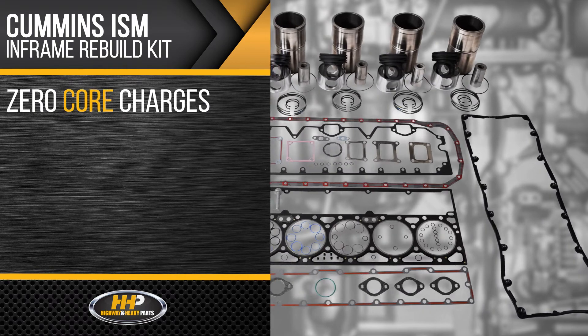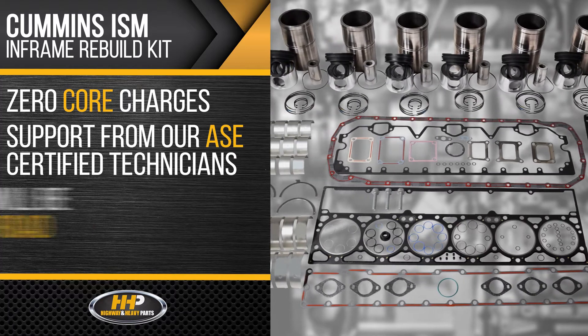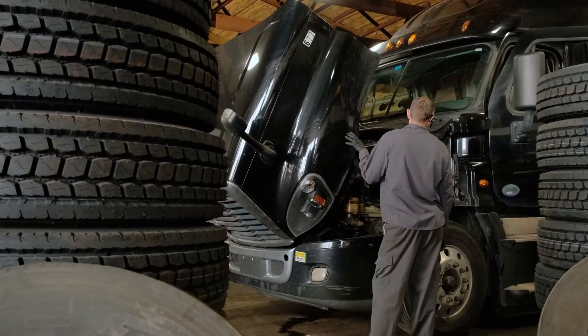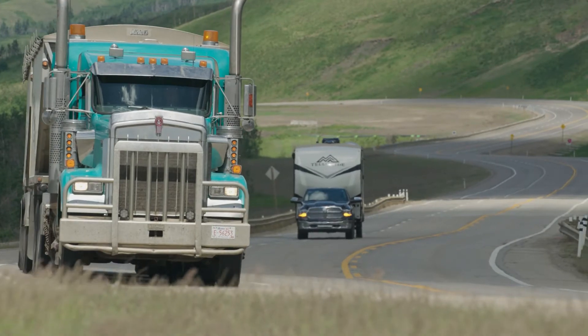This kit comes with zero core charges and support from our ASC certified technicians. With years of industry experience on your side, your truck will be back on the road in no time. Reduce downtime from the road and restore your engine for a million more miles with this in-frame rebuild kit.